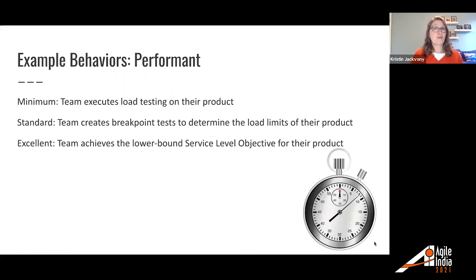For performant: minimum — team executes load testing on their product. Standard — team creates breakpoint tests to determine the load limits of their product, figuring out exactly under what load their product starts to fail, so they can set good expectations. For excellent — team achieves the lower bound service level objective for their product. For example, if a team had an SLO to respond between 200 milliseconds and 500 milliseconds, that lower bound of 200 milliseconds is what they would aim to achieve for excellent.